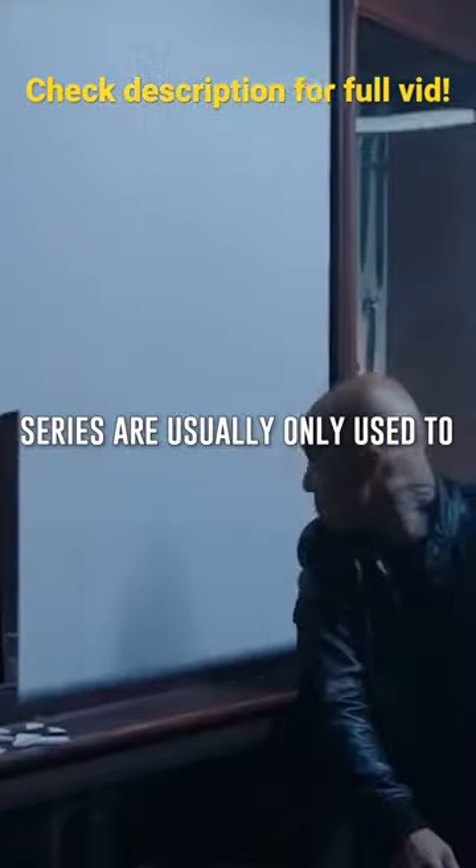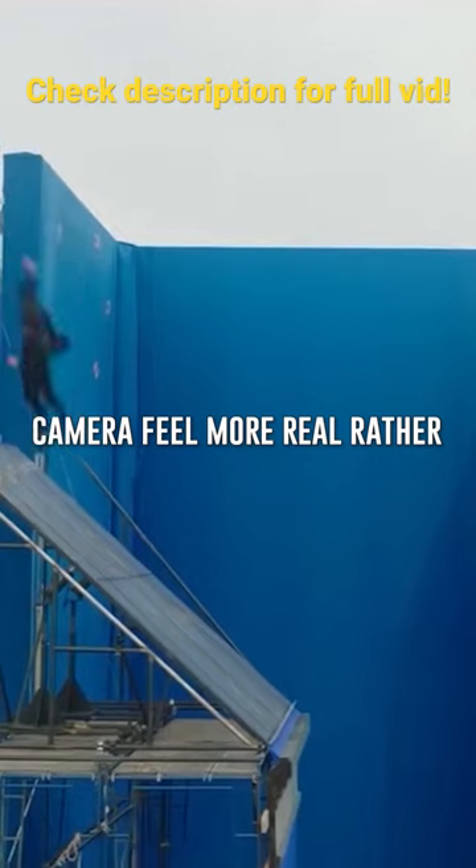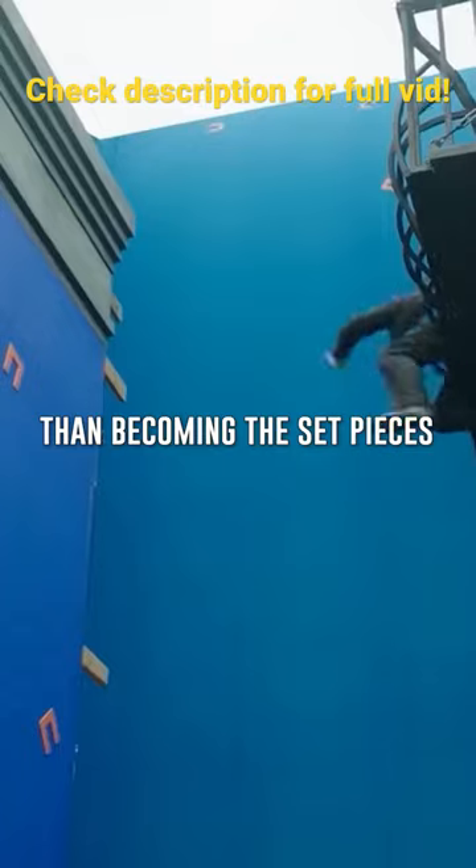The visual effects in the WIC series are usually only used to make set pieces captured in camera feel more real, rather than becoming the set pieces themselves.